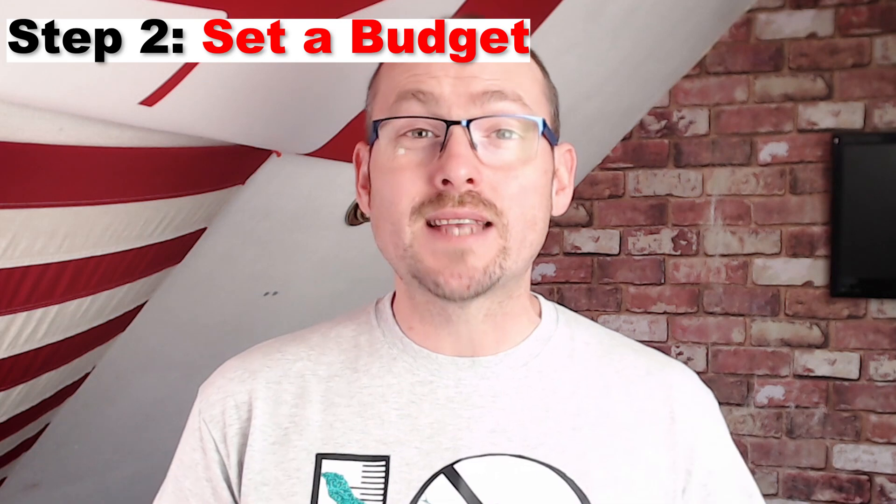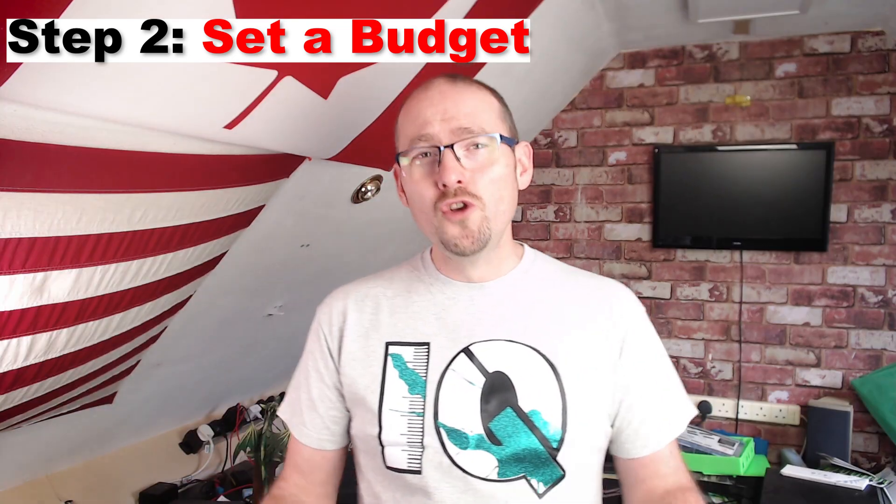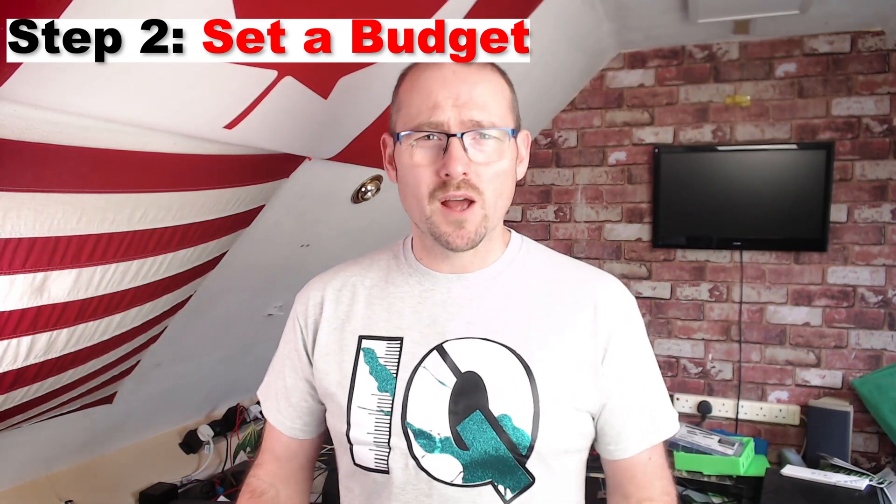Step number two: set a budget. 3D printers are not cheap — they range from a couple of hundred to several thousands, if not tens of thousands, of currency units. Seeing the bright lights and shiny things of 3D printing can be a bit of a rabbit hole, and you need to have a point where you will stop, because not everybody has a bottomless pocket to buy whatever printer they want.